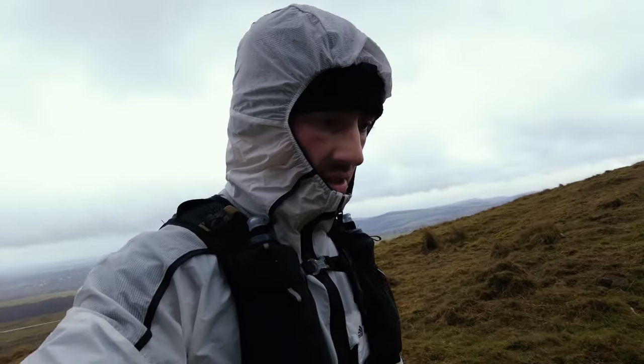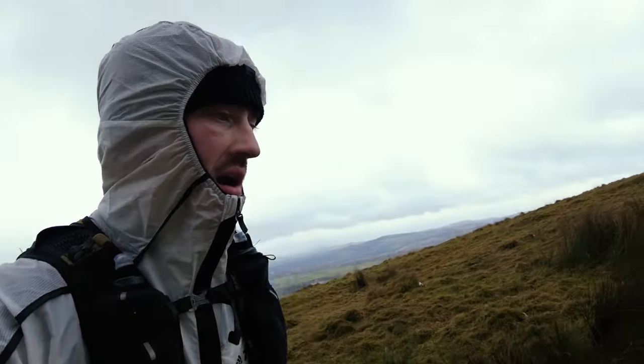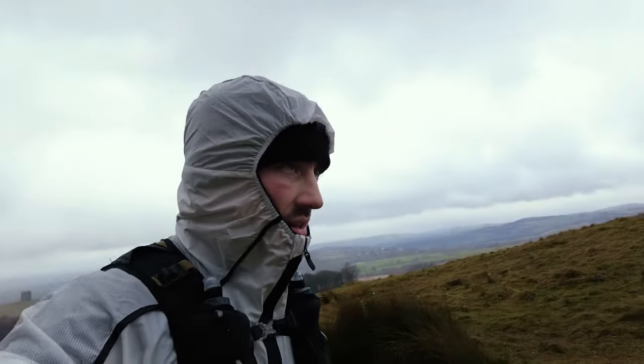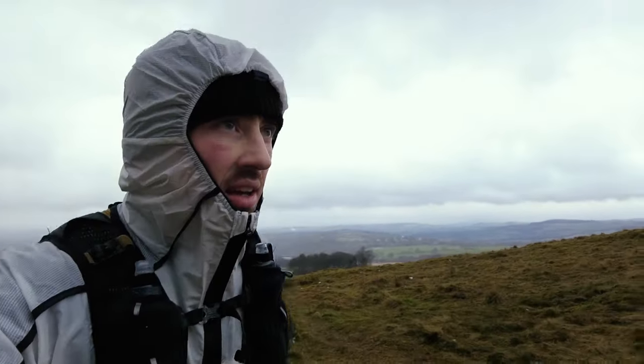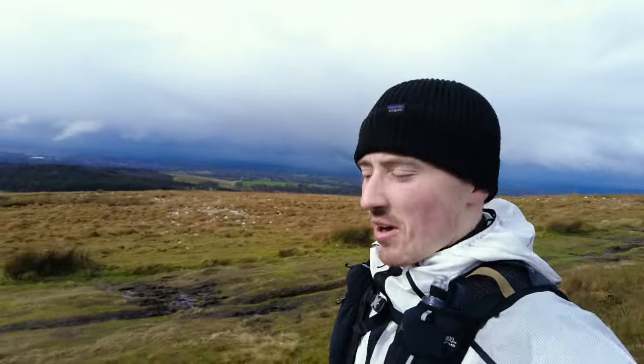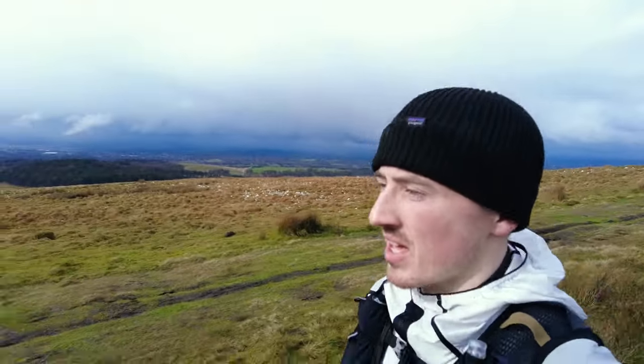One foot in front of the other. Truly in a bit of a pain cave going up that hill — but what goes up must come down. Half marathon done — 21k down, a little bit of downhill. I feel like all I'll talk about is uphill, downhill, uphill, downhill — there's not much going through your mind to be fair.